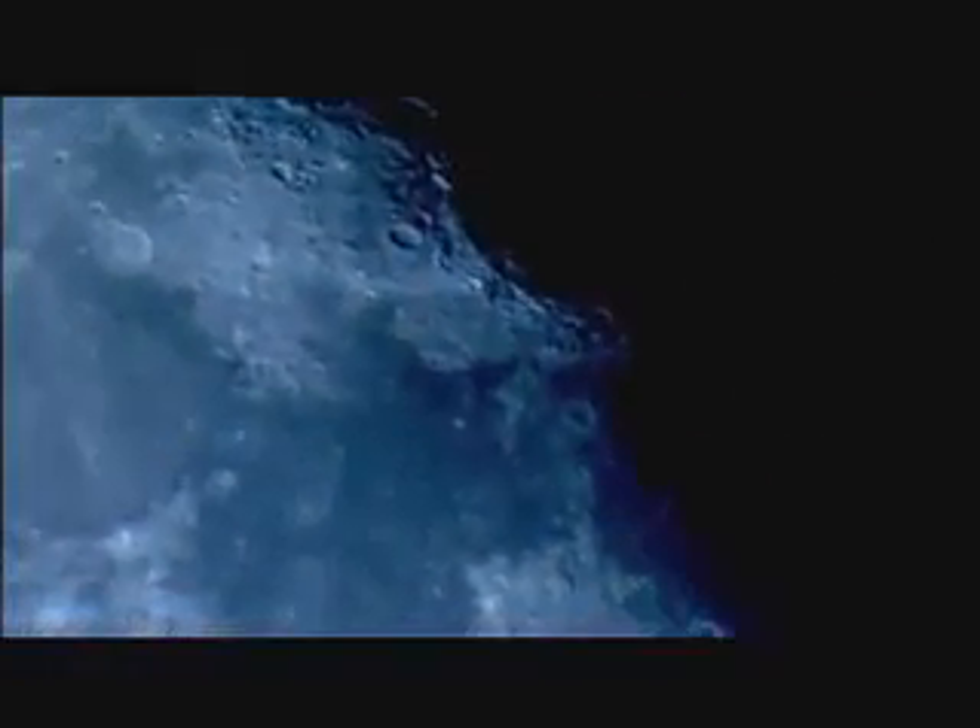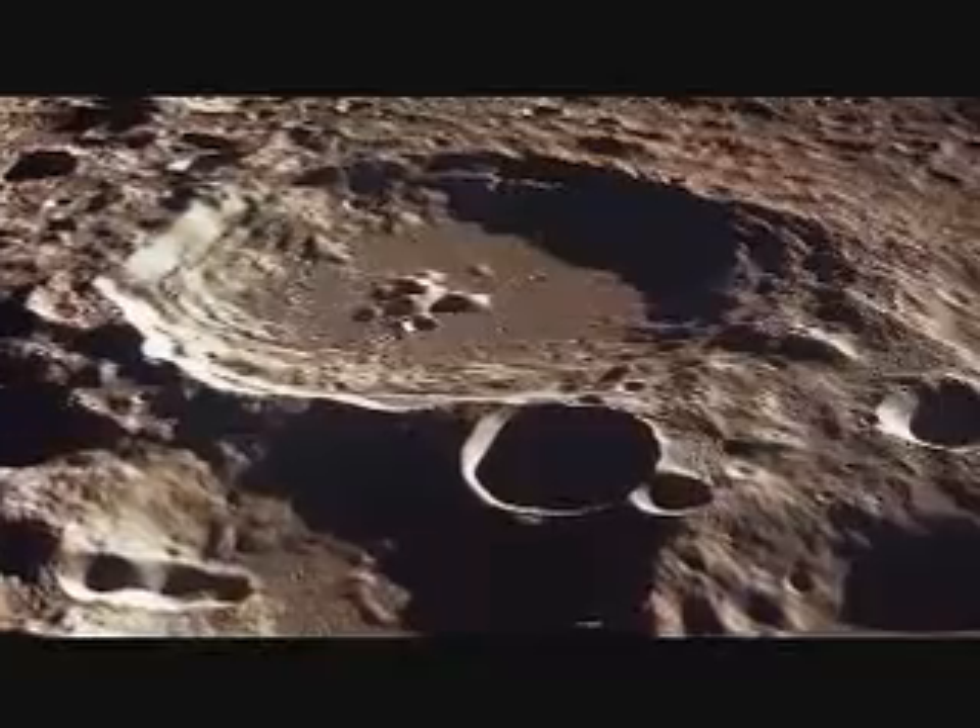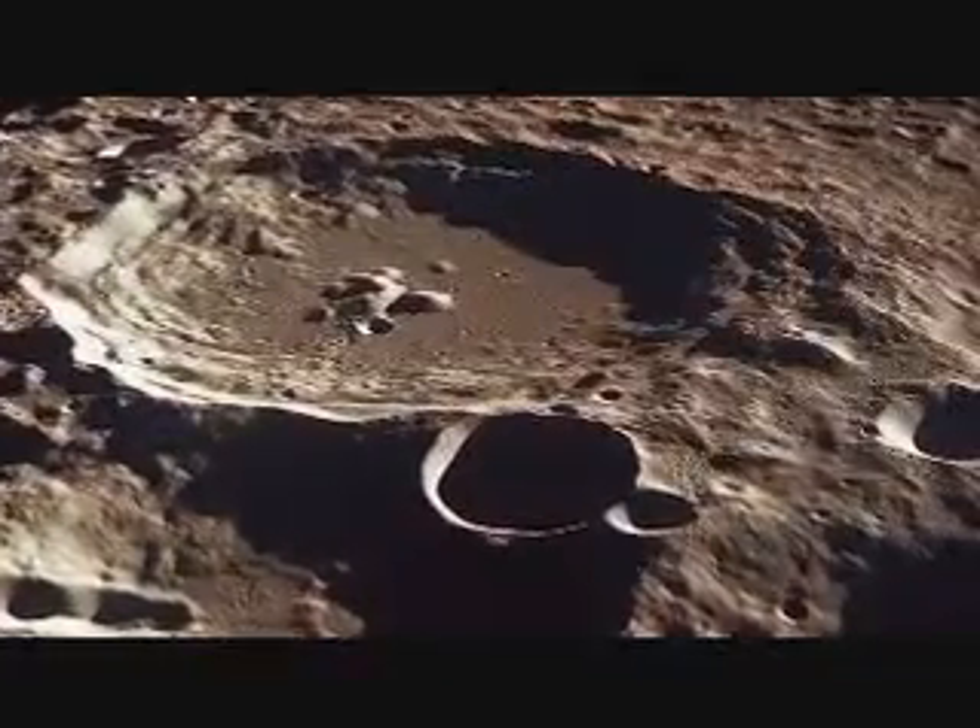We here at NASA Ames Research Center are extremely excited to be designing and conducting the LCROSS mission. The goal is to determine if water, perhaps in the form of ice or hydrated minerals, exists inside a permanently shattered crater on the south pole of the moon.